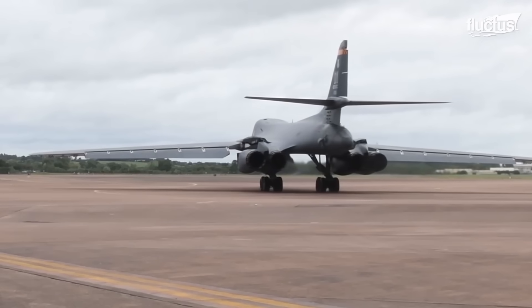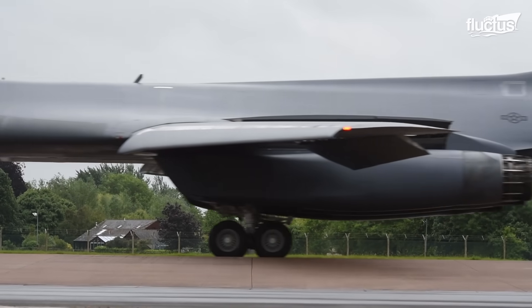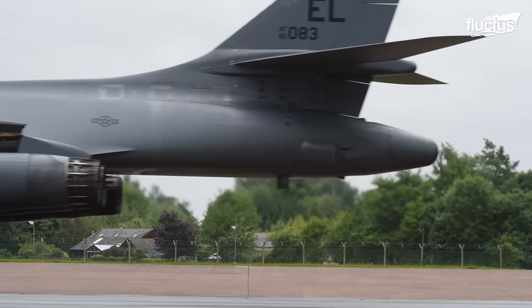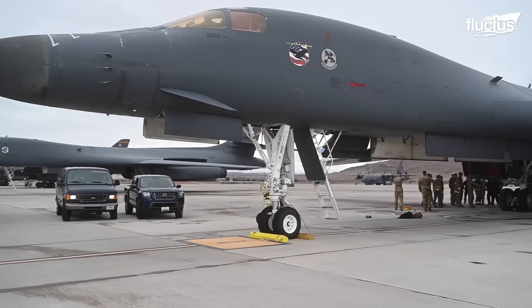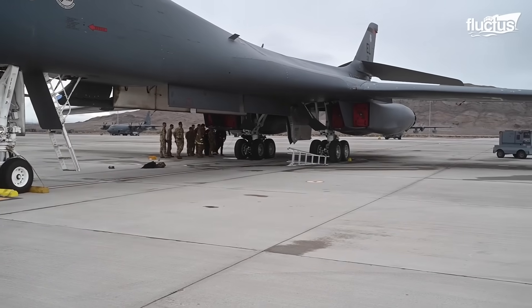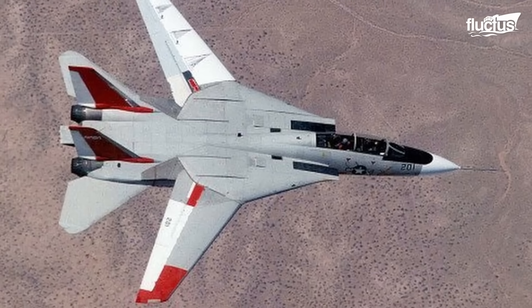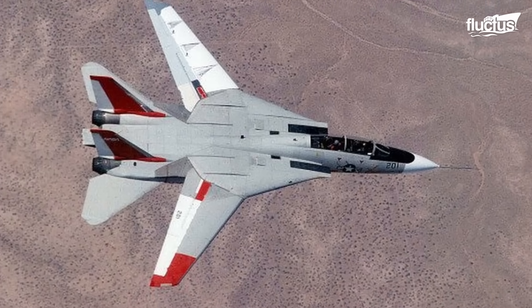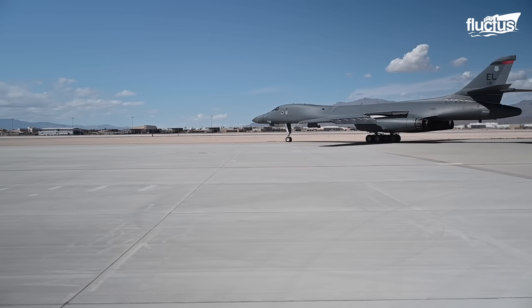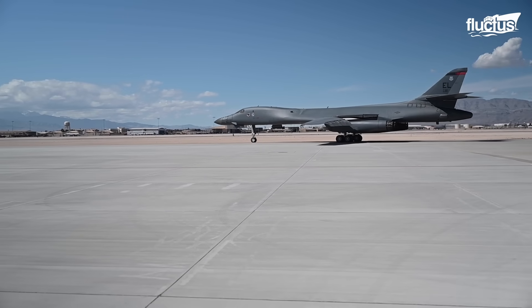First introduced in 1974, the B-1 is a supersonic, variable-sweep-wing strategic bomber developed by Rockwell International, which later became part of Boeing. Like the F-14, which was introduced around the same time, the Lancer can move its wings from a traditional configuration to a swept-wing configuration, depending on the situation.